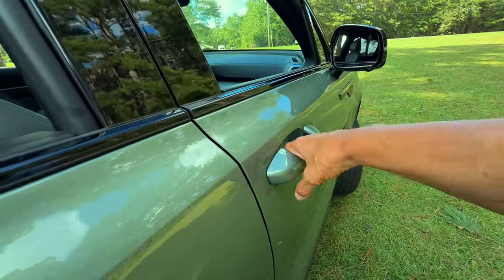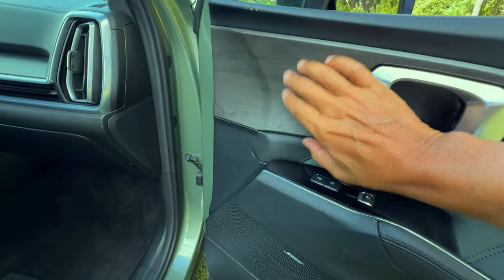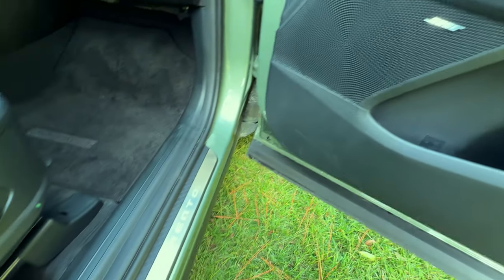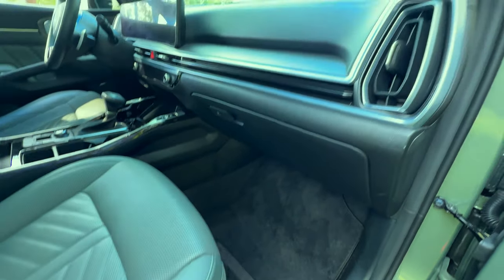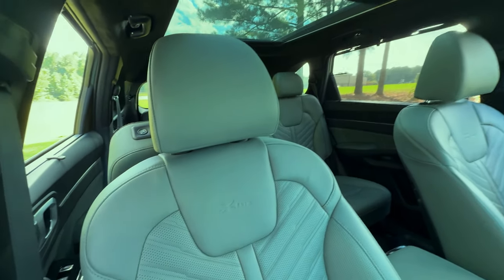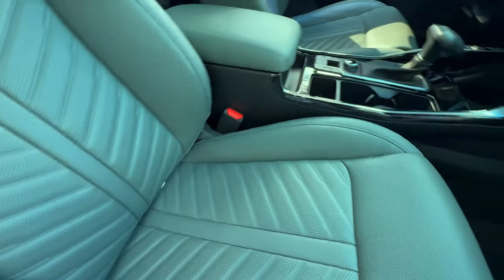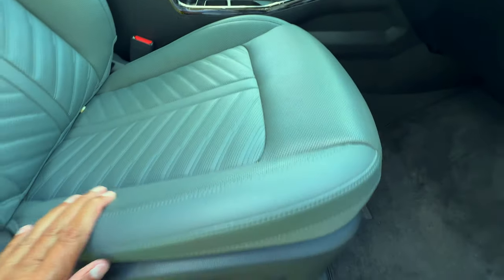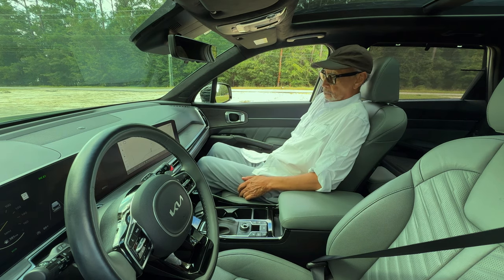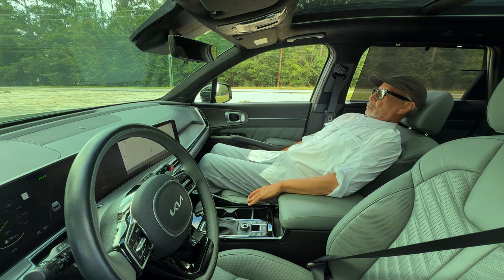The door panels are covered with high quality materials and tasteful accents. The padded armrests and strategically placed controls add to the overall convenience. The front passenger seat mirrors the driver's seat in luxury and adjustability — upholstered in premium sage leather, it offers a plush and supportive experience. The attention to detail is evident in the intricate stitching and soft touch materials, reinforcing the Sorento's premium feel. The seat is fully power adjustable, with controls for sliding, reclining, height adjustment, and lumbar support.